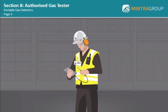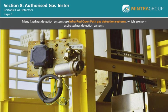Although as the AGT you will normally be involved in the use of portable gas detection systems, you should be aware of some of the other types of gas detection systems that are in use. Many fixed gas detection systems use infrared open-path gas detection systems, which are non-aspirated gas detection systems.